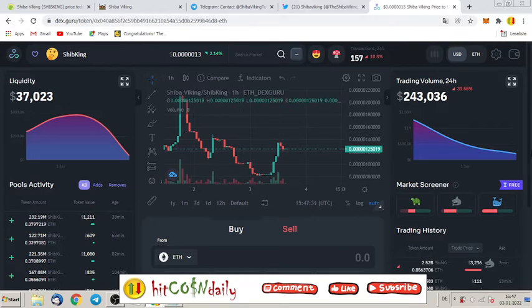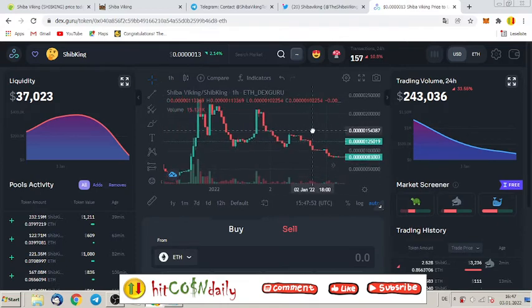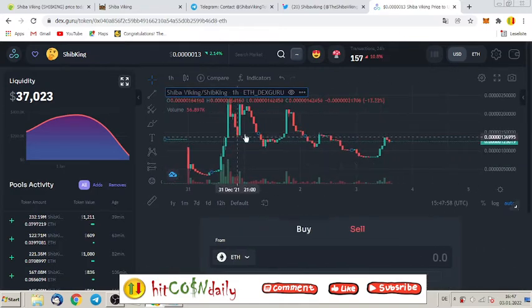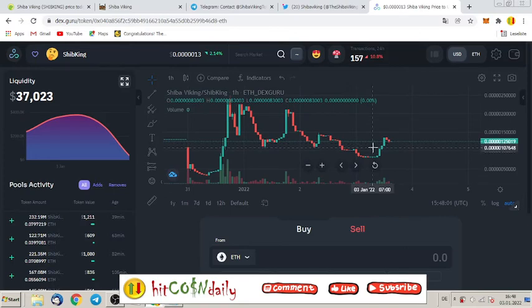The chart right now doesn't look very trendy. The trading volume has been going down from the first day — this token started on the blockchain on the 31st — and from that point trading volume has declined. But this is how it is most of the time. The trend is just sideways right now; there's not much pump and not much dump, so there's a decent entry point compared to day one with just a few pips difference.